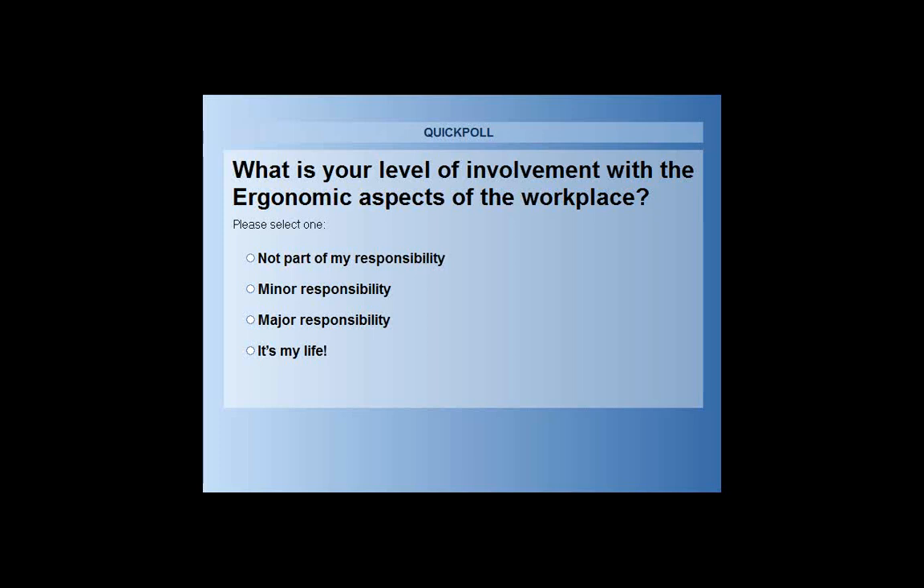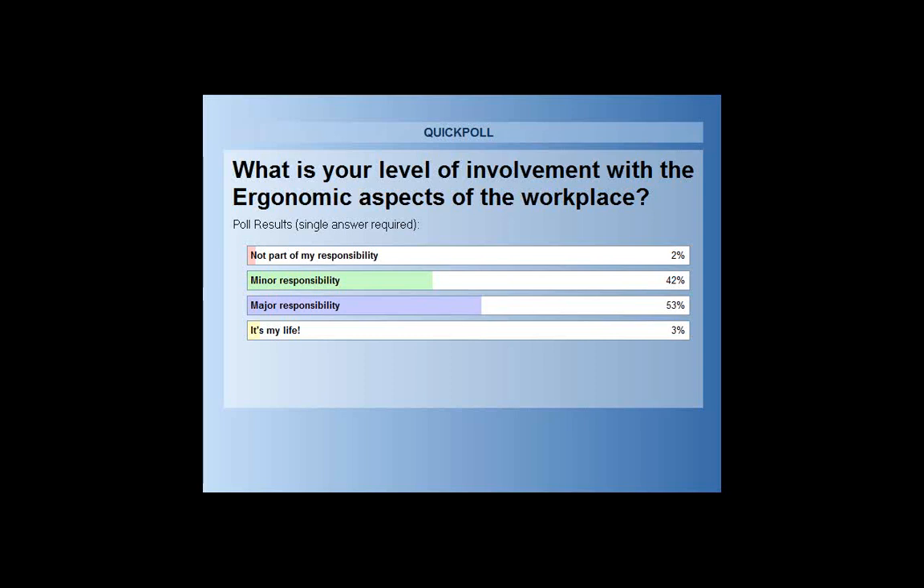It's a big part of my life. See how our answers pop up — this just helps us gauge our pace of presentation and what we're going to really focus in on.